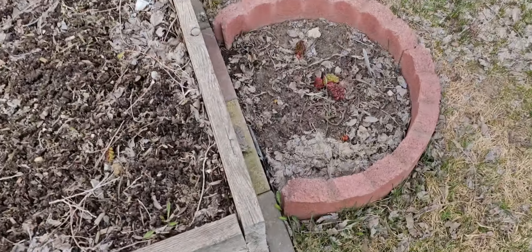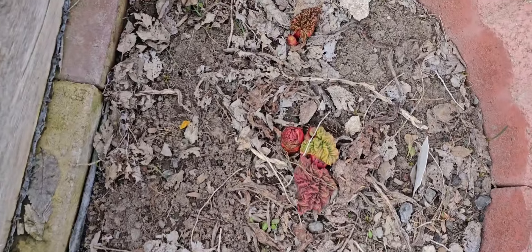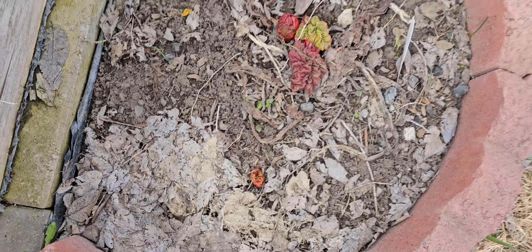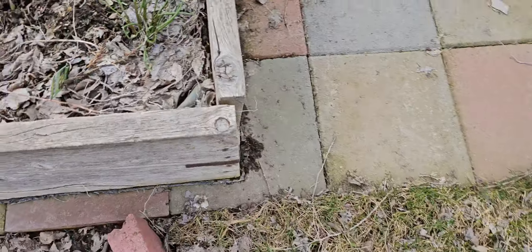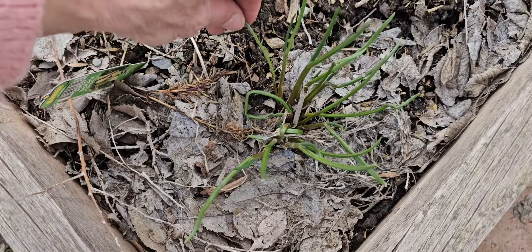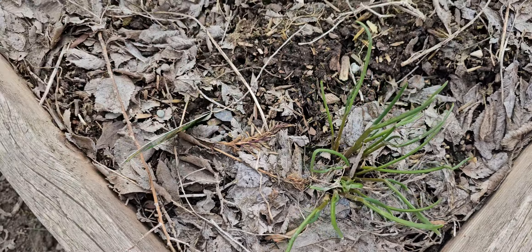My chives and rhubarb — look at the rhubarb, it's coming up! Isn't it doing great? Rhubarb is doing great. My chives are multiplying. I'm going to pick one — mmm, that tastes so good!